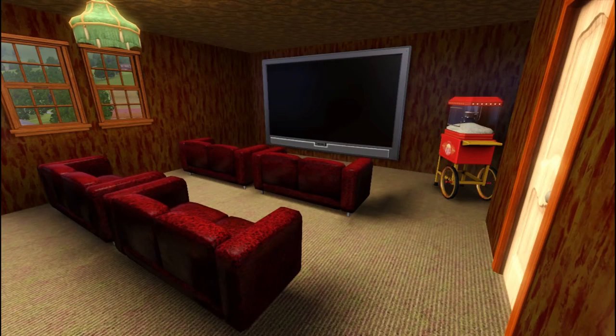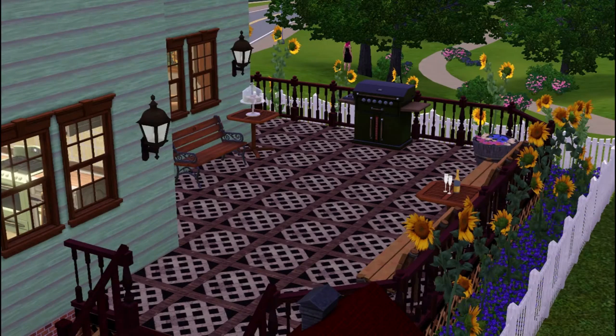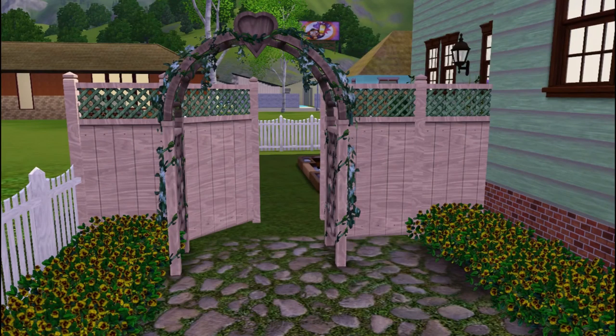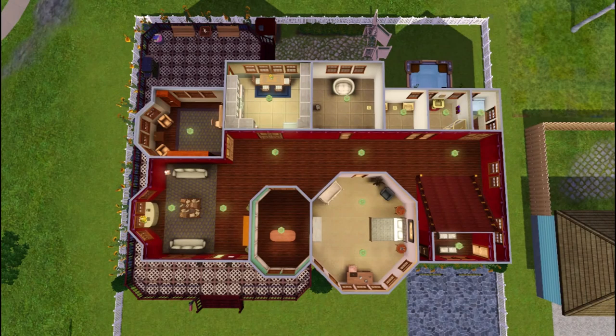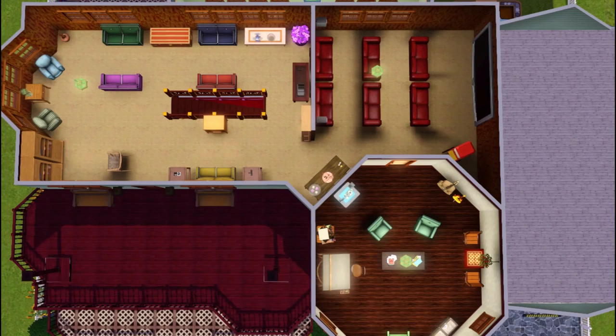Guys, thank you so much for watching. Brenda, I hope you enjoyed this build, I hope you enjoy this house, and I hope your Sims like it. Please don't forget to subscribe so you don't miss my next video. I promise the furnishing will get a little bit more creative next time — I better not make promises I can't keep. But I'm super proud of the house and the outside especially. I did good. I hope you have a wonderful day and I will see you next time. Bye! Bye, Brenda.